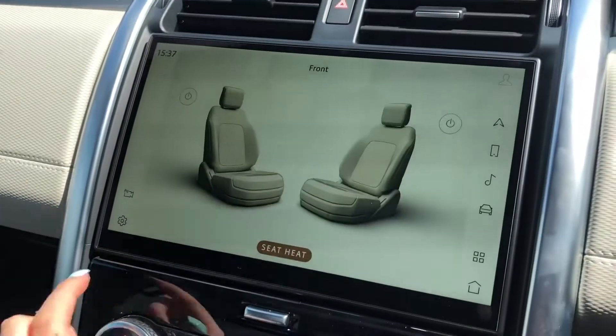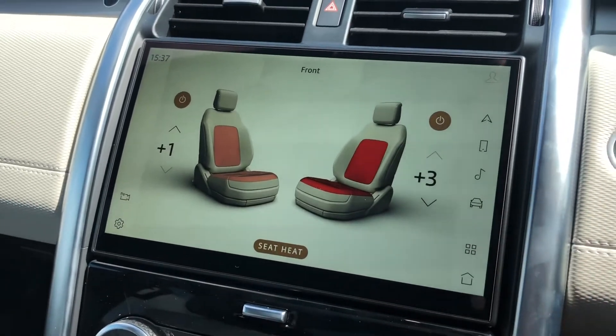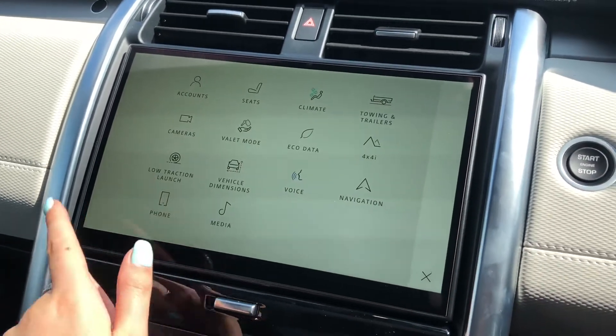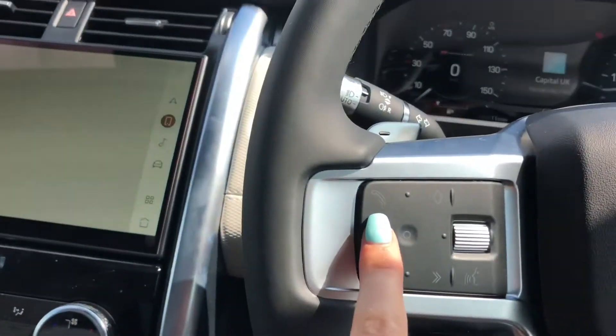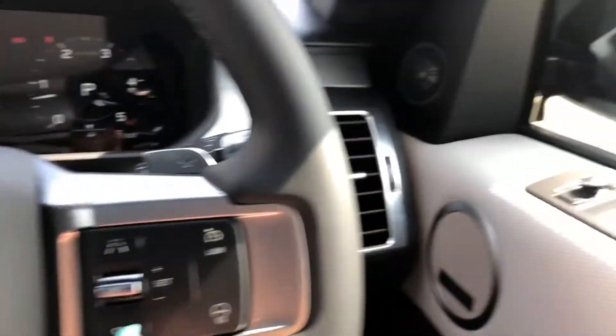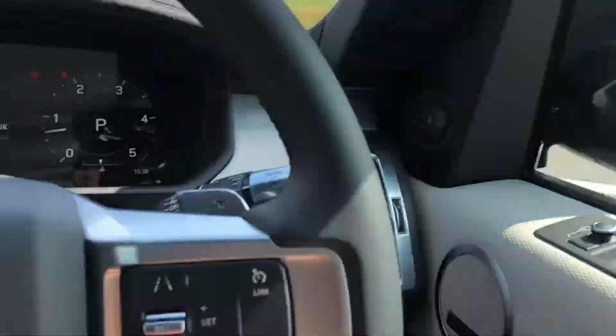Heated front seats which are a luxury especially in winter, and you also have Bluetooth enabling you to make calls whilst on the go. Speed limiter, lane departure warning and cruise control along with blind spot monitor, which is really helpful especially along the motorway.